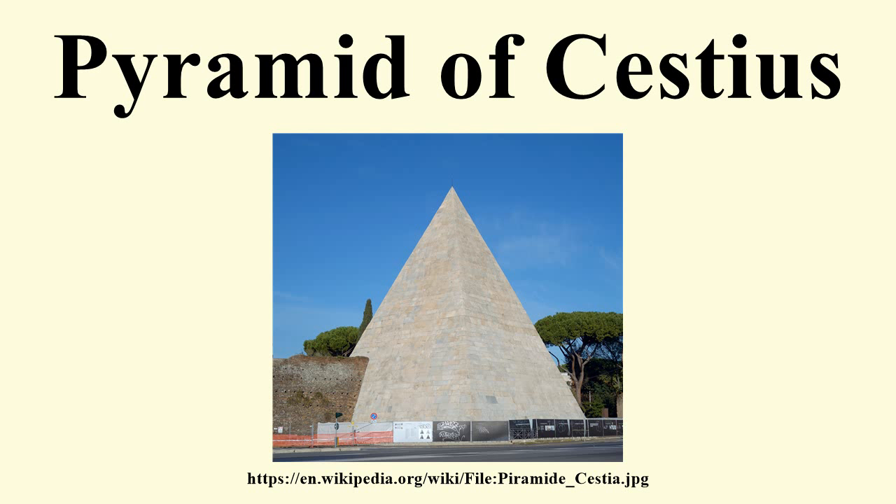The pyramid was an essential site for many who undertook the grand tour in the 18th and 19th centuries. It was much admired by architects, becoming the primary model for pyramids built in the West during this period. Percy Bysshe Shelley described it as "one keen pyramid with wedge sublime" in Adonais, his 1821 elegy for John Keats.